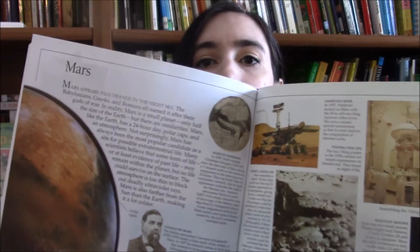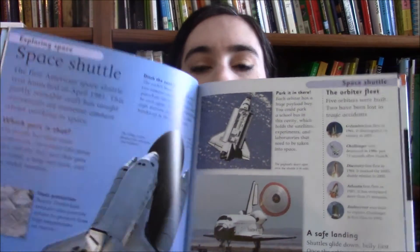Two of my favorite spines for space are the Eyewitness Astronomy and the DK First Space Encyclopedia. The Eyewitness book is for a slightly older audience — the material is more dense, the print is much smaller, and there's a lot of information, though it's a foundation rather than an in-depth resource. The First Space Encyclopedia is much more colorful, the words are bigger, and it's geared towards a younger audience, but it's still a really great foundation for a unit study on space.